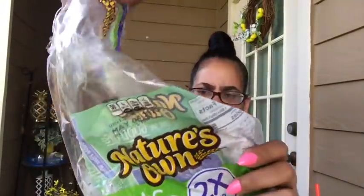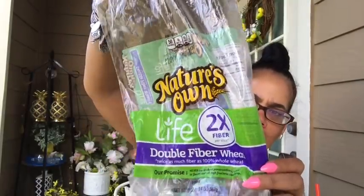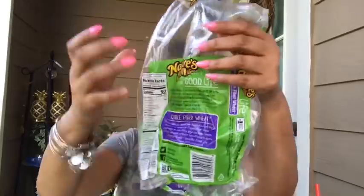So it's 7 grams of carbohydrates per slice. It's called Nature's Own Life — Double Fiber Wheat. Purple and green with yellow writing. Look for it at Walmart, guys.